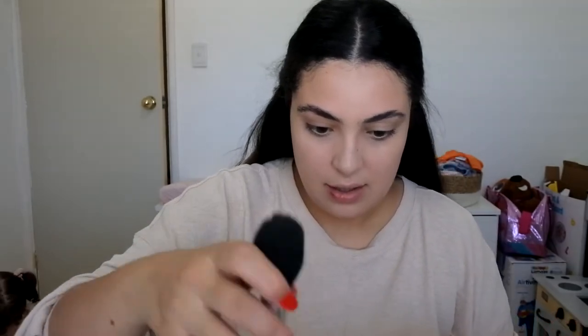If you guys watched my one brand Makeup Revolution video, my current favorite combination and kind of my everyday makeup routine has been the concealer with the powder. I'm going to quickly go in with some powder — I have been loving this powder all over as well, so I'll do a light dust on my under eyes.